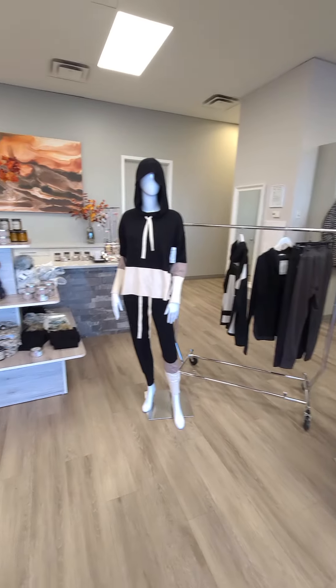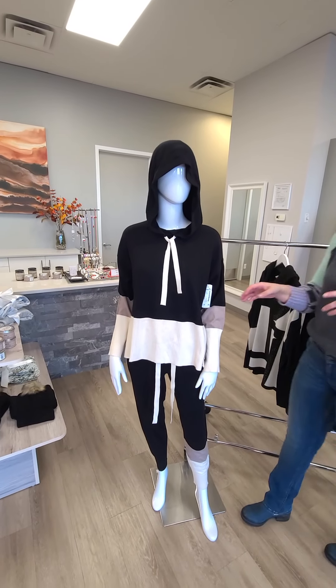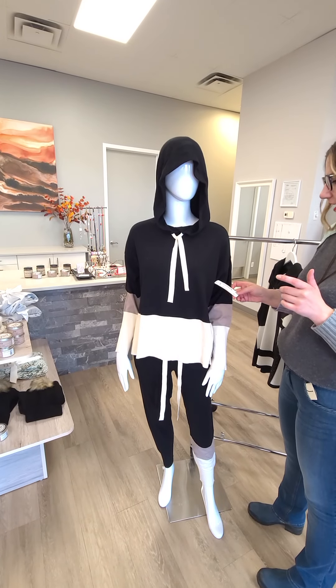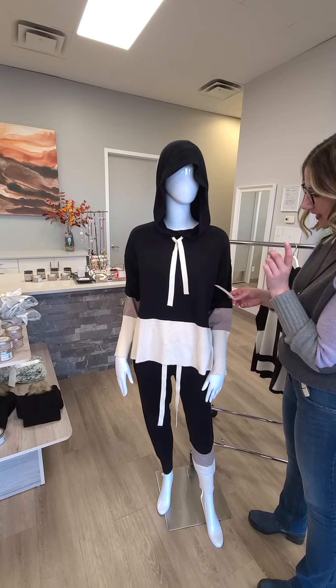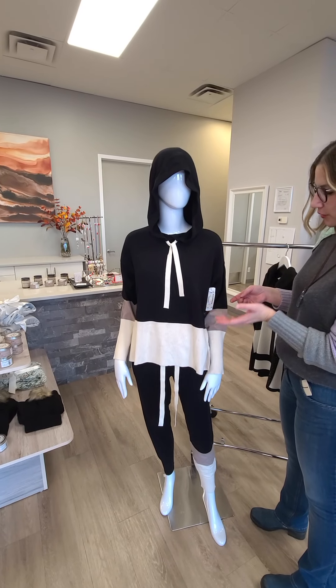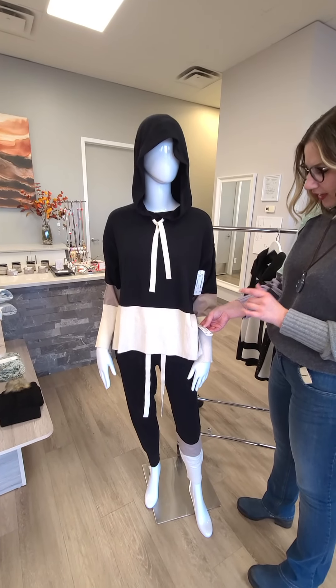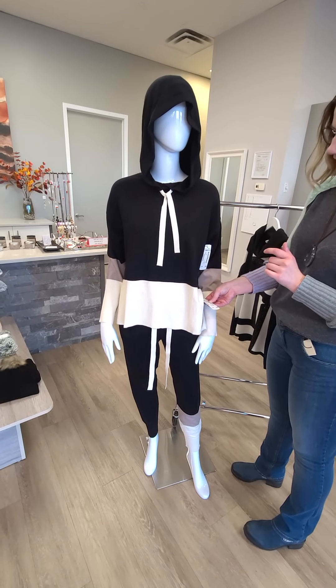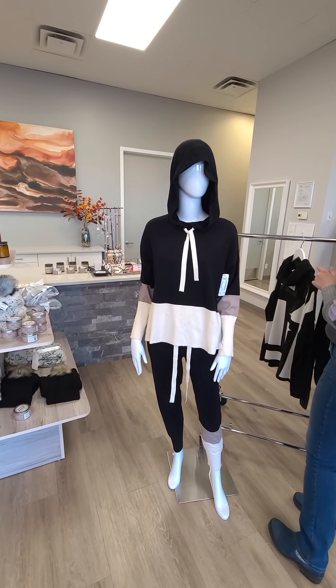On the next mannequin, this is a new brand for us called Piage, out of Los Angeles — they do a lot more of the loungy kind of wear. This particular knit hoodie, which is super lightweight, is $107 — a really good price point. The matching jogger, which we'll show you in full so you can see the detail, is $89, and there is a drawstring.